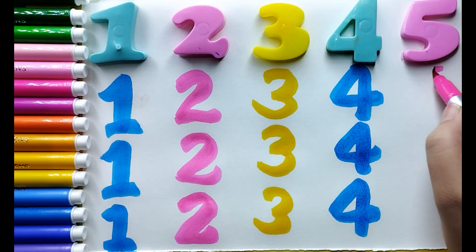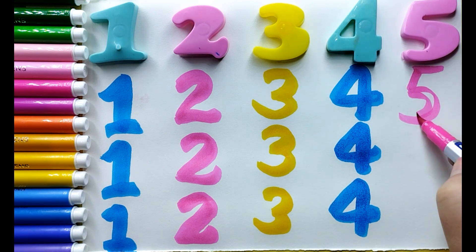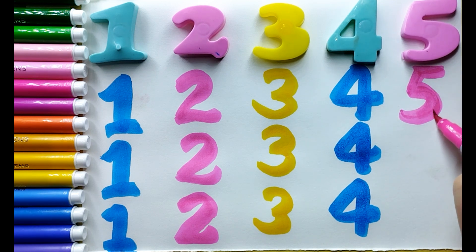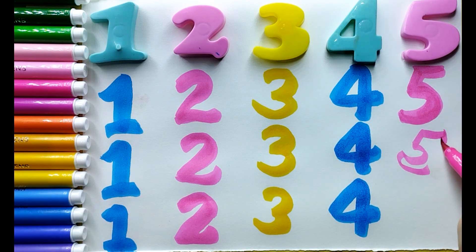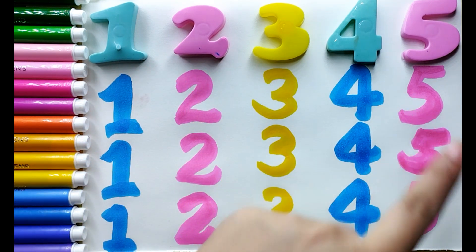I am drawing pink color number 5. Number 1, number 2, number 3, number 4, number 5.